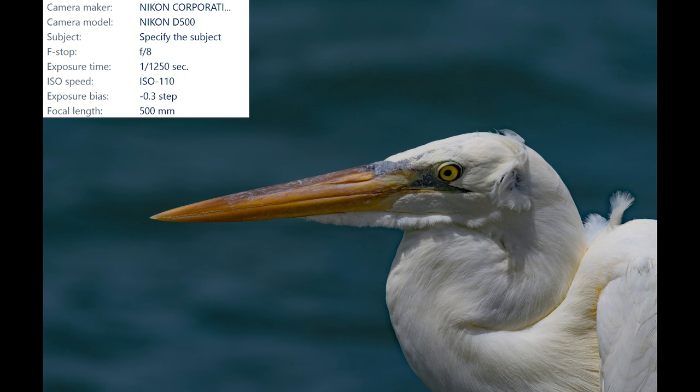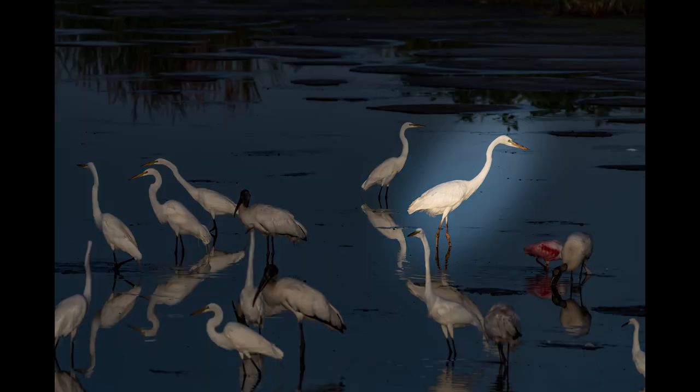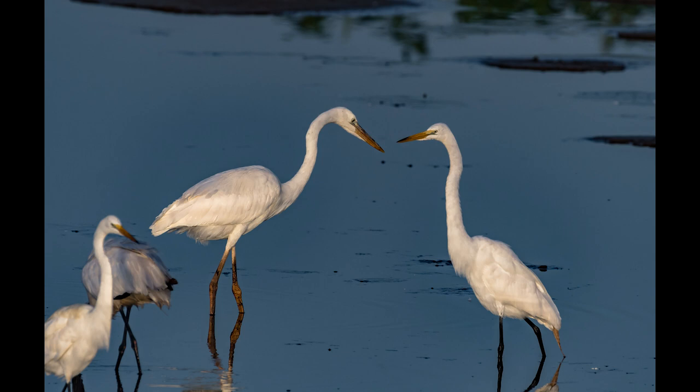By the time I located this great white heron it was already late in the day, and the sun was directly overhead, creating unwanted shadows on the bird's face. Luckily, I found another great white heron much closer to my house and was able to get shots in really good light. Here's the heron with a bunch of other birds — can you tell which one is the heron? It's a little difficult with all those birds in the shot.